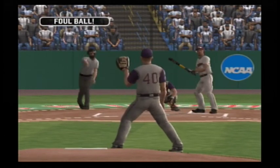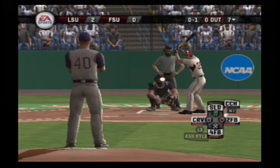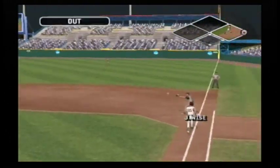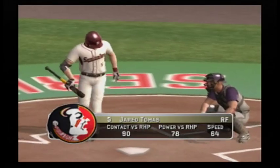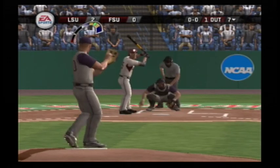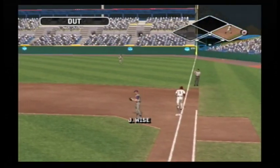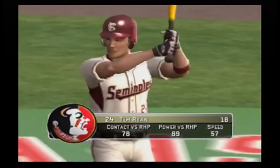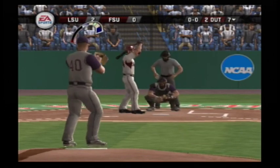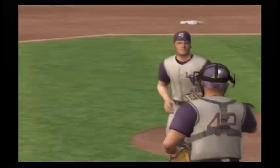Foul tipped. Ground ball to the left side — one on, one out. Number five is now 0-for-2 at the plate today. A ground ball headed for the hole — makes the throw to first in plenty of time. Number 24 is now 0-for-2. Line drive right side — he's out. With two innings left, it's 2 to nothing.